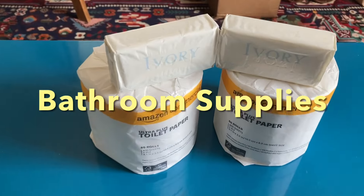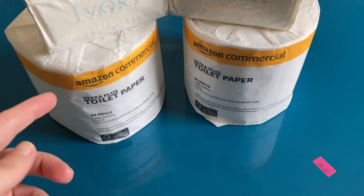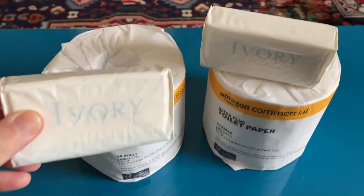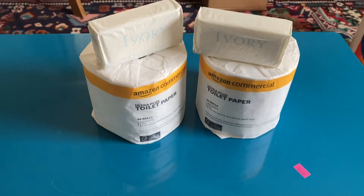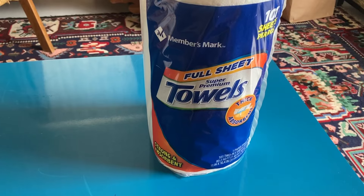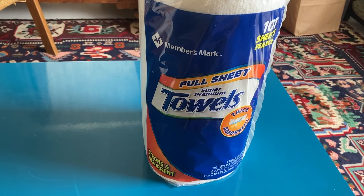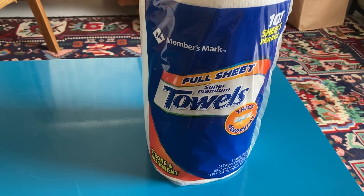Now for a look at the bathroom supplies. We have two rolls of toilet paper — this is Amazon commercial, that's good stuff; if you buy your toilet paper from Amazon I would recommend that. Then we have two little bars of Ivory soap. And this was a fantastic find: we got one roll of paper towels, which was just great. Sometimes they have paper products like this, but most of the time they do not — you're more likely to get something like dish soap. We had a big variety to choose from and chose the paper towels.